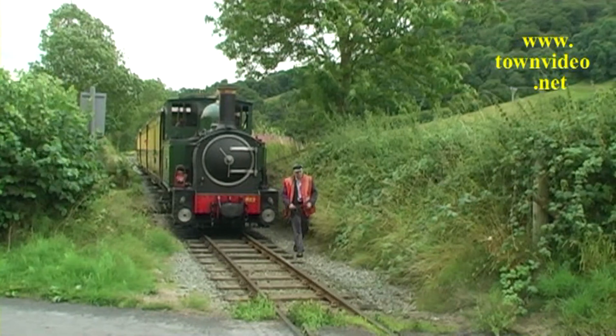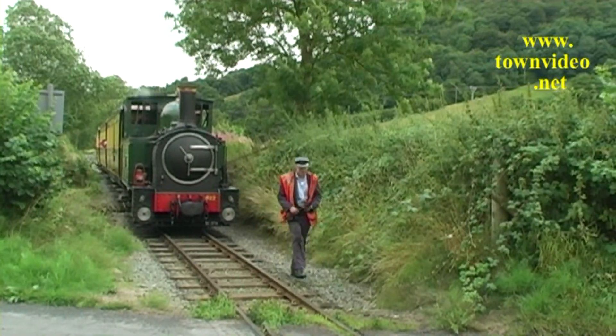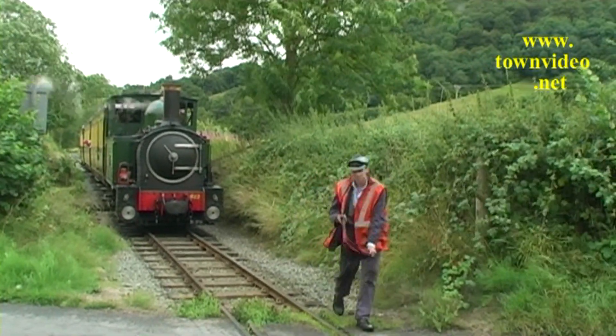The fireman gets off to stop the traffic at Stolar Rhiw Level Crossing.